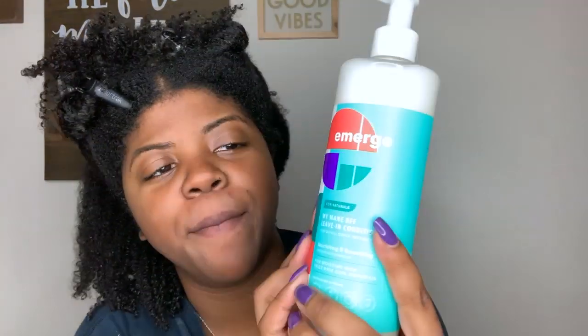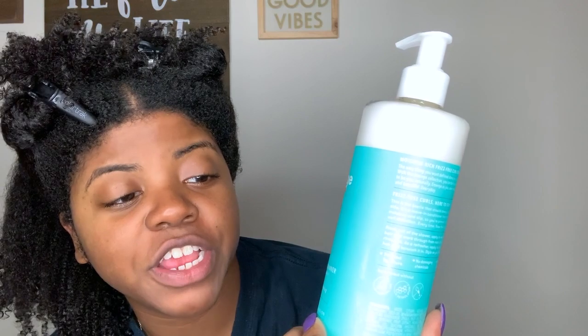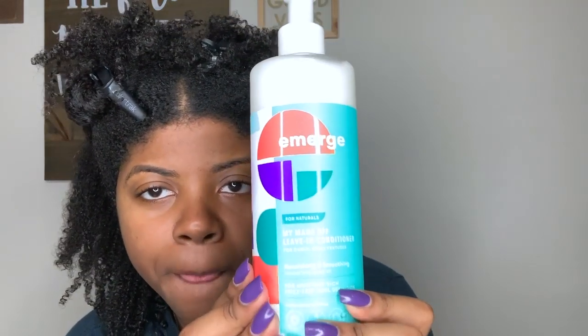I've rinsed the deep conditioner out of my hair — I left it in for about an hour and a half. This is how my hair looks: my curls are popping, my hair does feel soft and moisturized, and it felt moisturized when it was rinsing out too. Now we're going to be applying the My Main BFF leave-in conditioner, which claims to be nourishing, smoothing, and moisturizing.